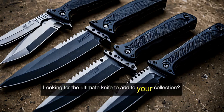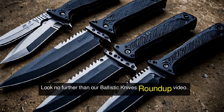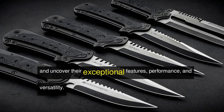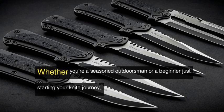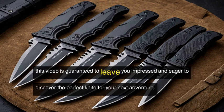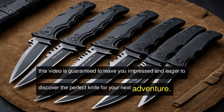Looking for the ultimate knife to add to your collection? Look no further than our Ballistic Knives Roundup video. Join us as we dive into the world of these cutting-edge knives and uncover their exceptional features, performance, and versatility. Whether you're a seasoned outdoorsman or a beginner just starting your knife journey, this video is guaranteed to leave you impressed and eager to discover the perfect knife for your next adventure.